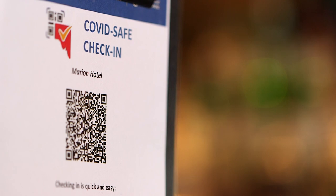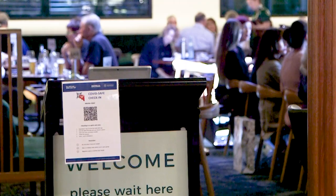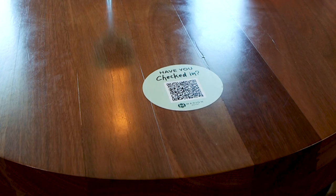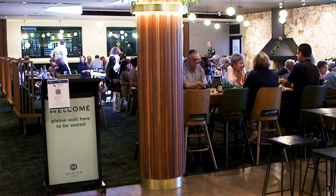Every venue will receive a unique QR code in their updated COVIDSafe plan. This should be printed and prominently displayed throughout your venue, including at entrances, the bar and on every table. The more accessible and visible the QR code is for customers, the better.